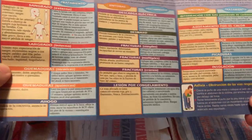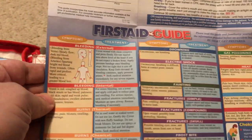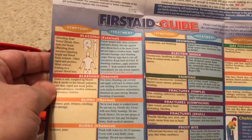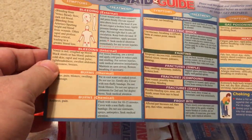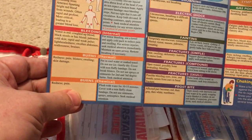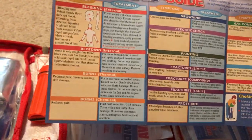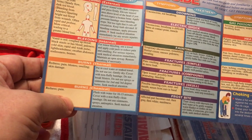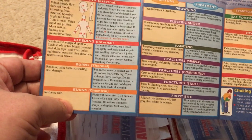The American first aid guide is more like a poster, in both Spanish and English. It covers a few common situations: bleeding, external and internal burns, thermal burns, and chemical burns — which can happen working on an engine or in an accident involving a truck hauling chemicals.